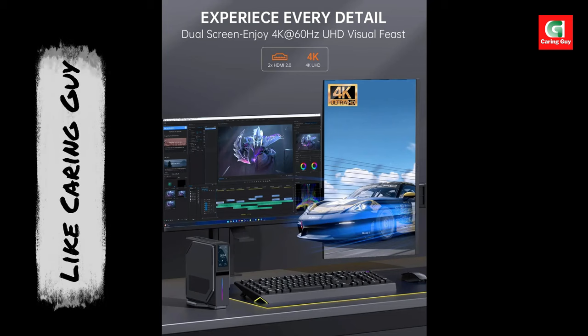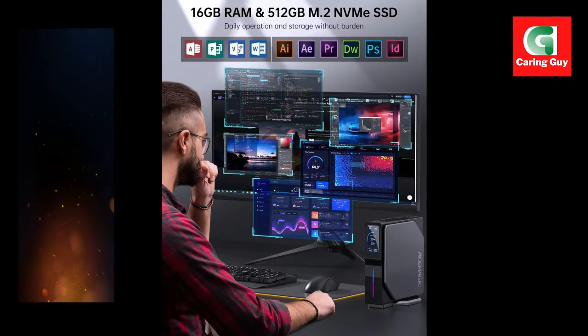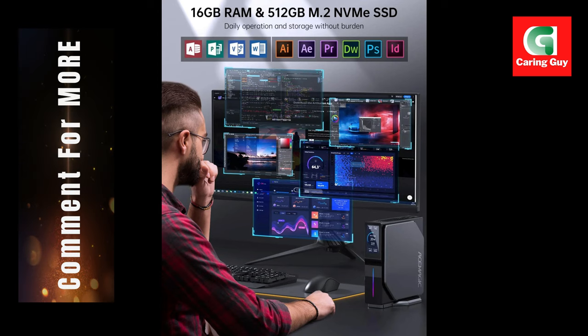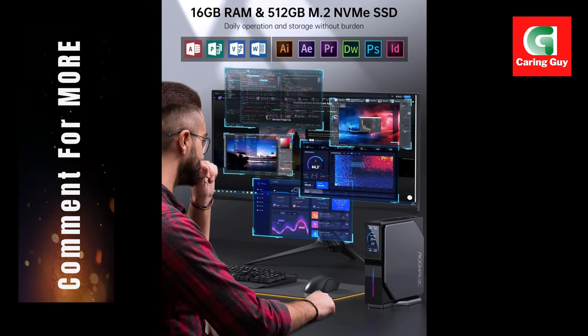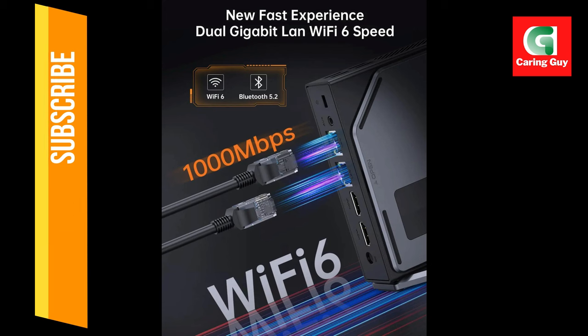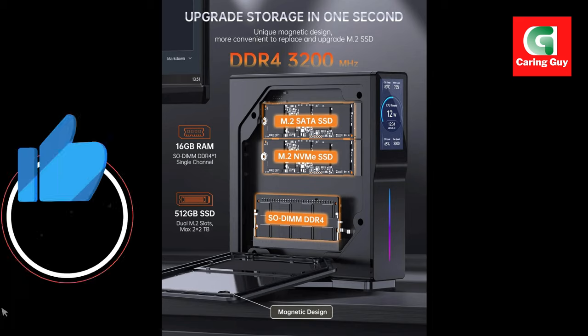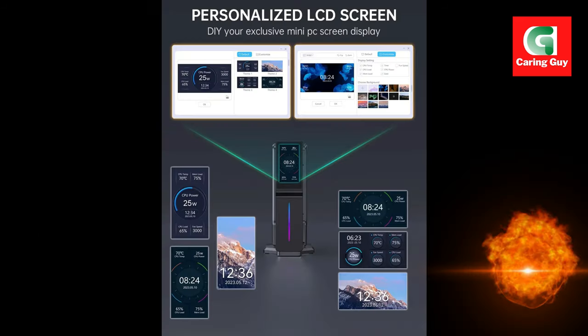Seamless connectivity. Stay connected with advanced Wi-Fi 6 and Bluetooth 5.2 technology, delivering faster speeds, greater range, and reliable connections. Whether gaming, streaming, or working, the AceMagic S1 keeps you in sync with your digital world.